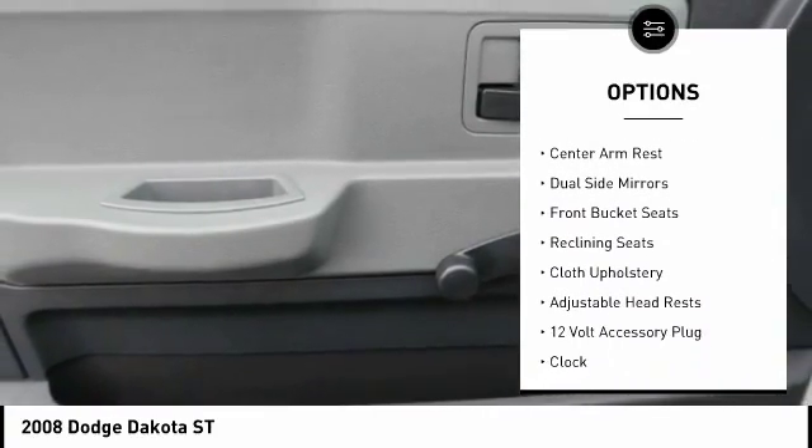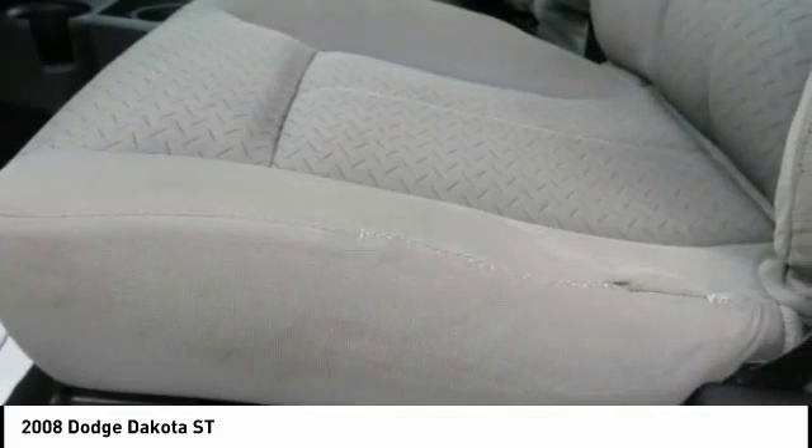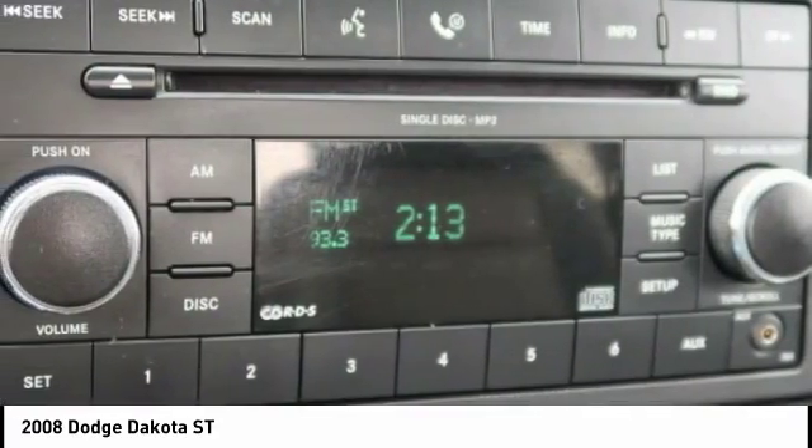Adjustable headrests, AM-FM stereo with CD player, center armrest, clock, and bedliner. Come take a test drive today.